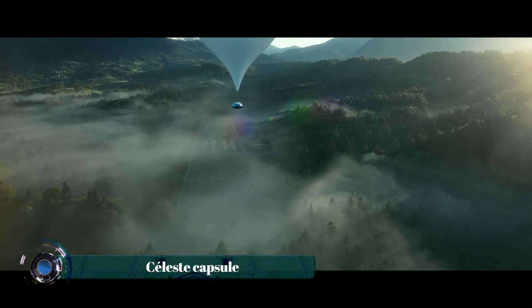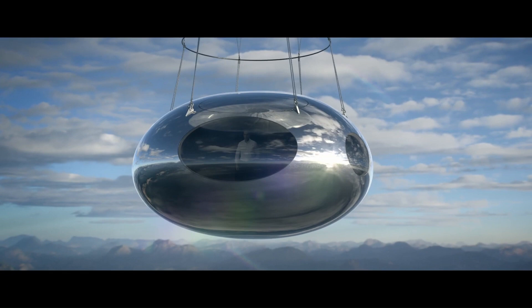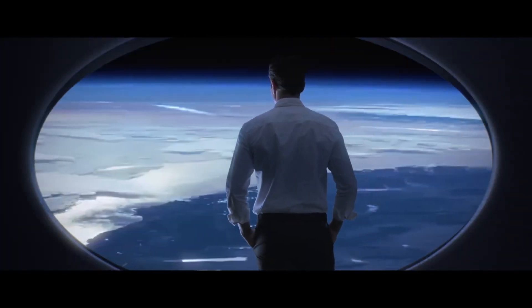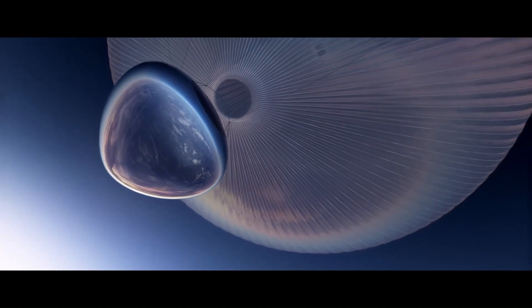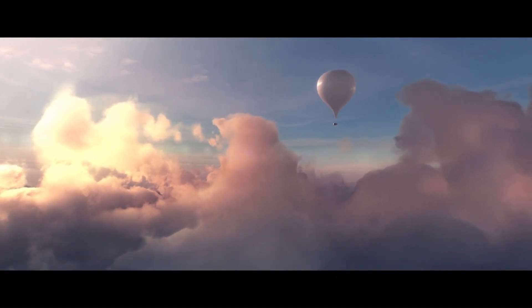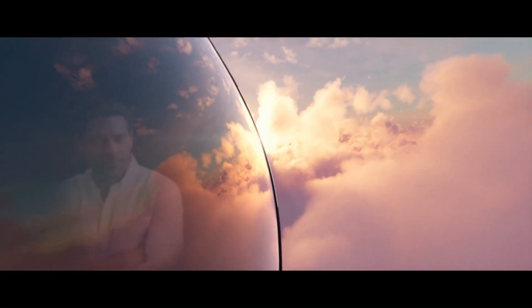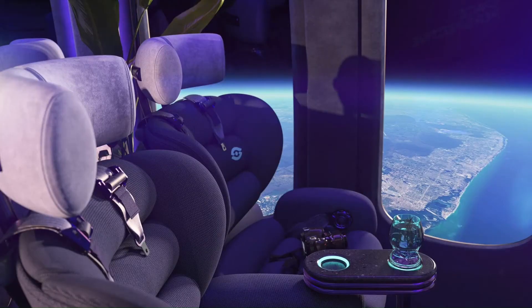Celeste is a luxurious eco-friendly space capsule designed by Zephalto and architect Joseph Dirand to offer a unique journey to the stratosphere. The capsule, which can accommodate six guests and two pilots, is lifted by a stratospheric balloon to an altitude of 25 kilometers — well above the cruising altitude of commercial airliners. Its design emphasizes comfort and an immersive viewing experience, with expansive panoramic windows providing a breathtaking view of Earth's curvature, and a minimalist interior with a soft color palette of creams and beiges.